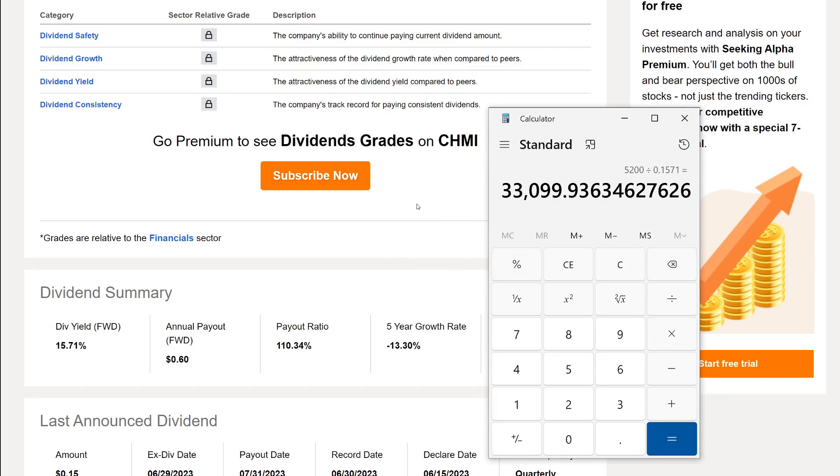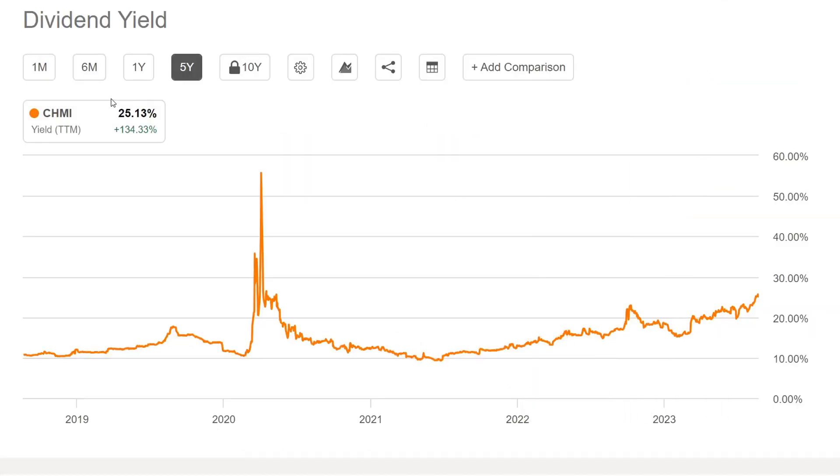Let's wrap up by looking at the dividend yield history. You can see it fluctuates over time going back to about 2018, where it was around 10–11%. In the March crash it spiked up to about 50%, then came back down to around 9–12%. It was at about 20% back in May–June, and now it's up to about 25%. Definitely not my type of company. Let me know in the comments if you would invest in this company, are you invested in it, and why.